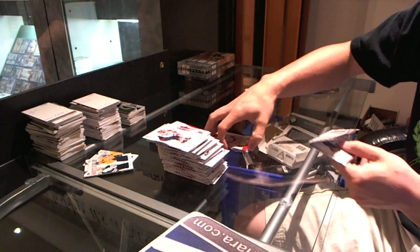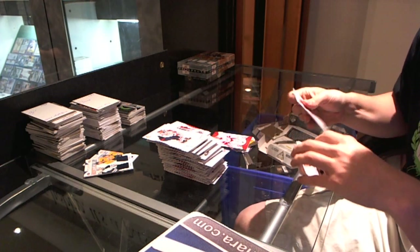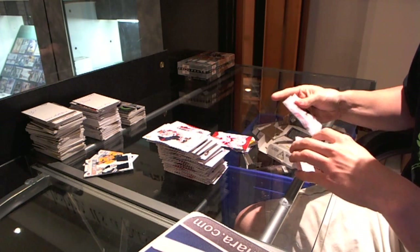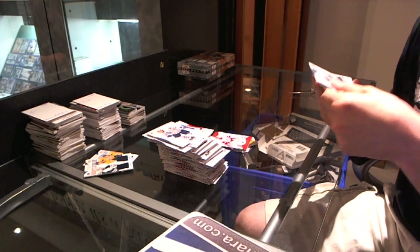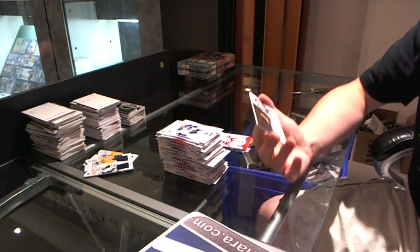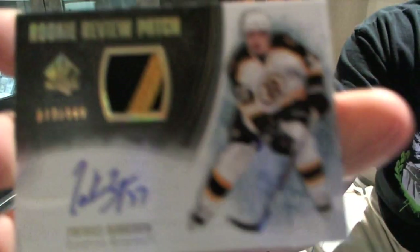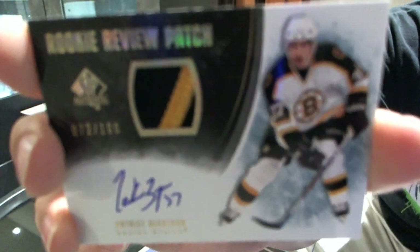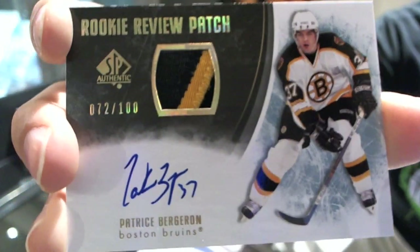And now for the patch — please, for the love of God, don't be a redemption. Oh, that's nice. And it is not a redemption. It is a two-color rookie review patch and auto, numbered 72 of 100 for the Boston Bruins, Patrice Bergeron. 72 of 100 for the Boston Bruins, Patrice Bergeron.